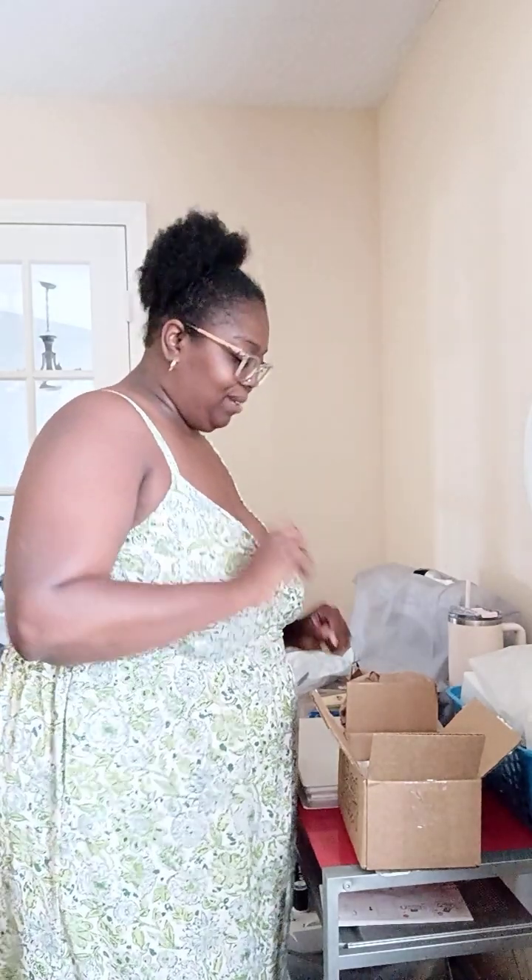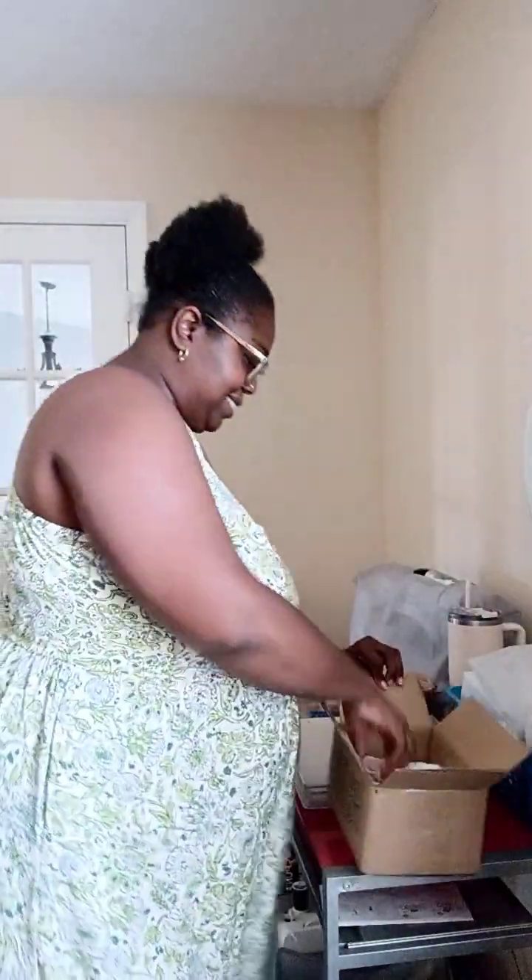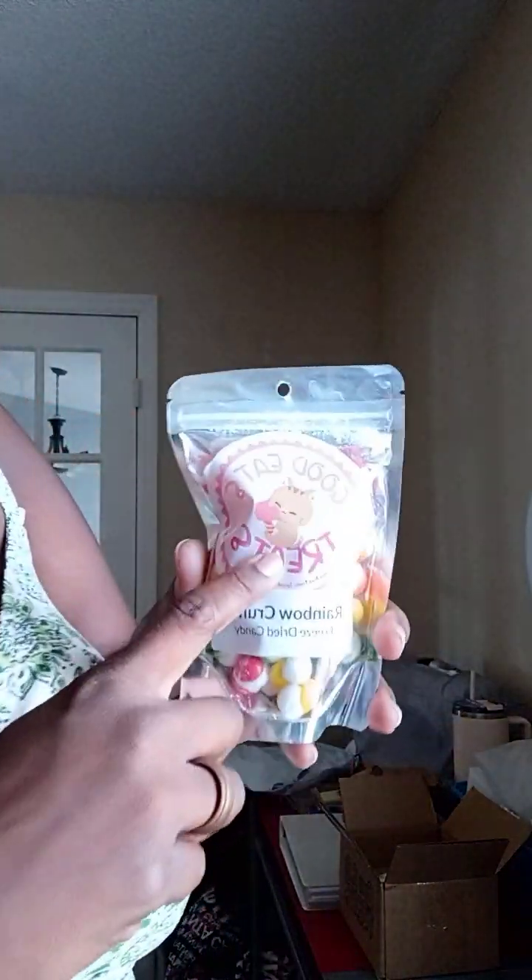He gave me some extras! I've got to make sure I write him and tell him thank you. Wow, he is so giving — I really appreciate it. Look guys, I'm going to show you individually. So first we have the rainbow crunch freeze-dried candy. I love this logo — it says 'Goodies' and it has a little cat on there. The cat looks like it's about to eat some ice cream. I thought that was just so cute!